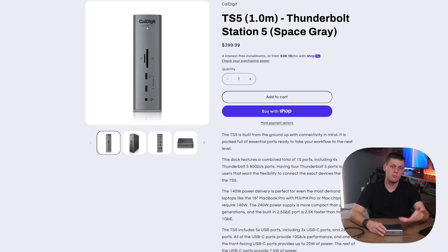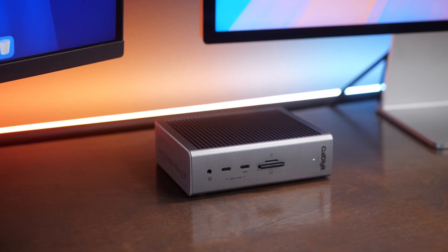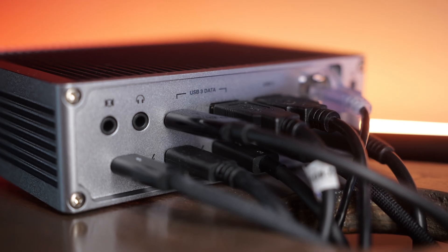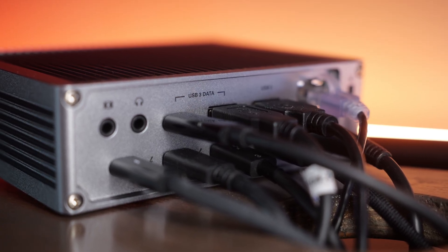Really, the only other con to the TS5 is the price — it comes in at $400, which is definitely a premium. You're paying for CalDigit's great reputation, reliability, and support. Compared to docks like the Sonnet with a built-in SSD or the Razer dock with a built-in SSD, there's no killer feature other than being super reliable and having a very beefy power brick with plenty of power for all the ports. I found the USB-C and Thunderbolt ports never had any issues keeping up with even my fastest external devices.